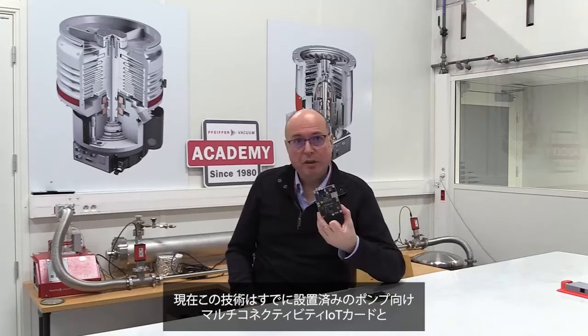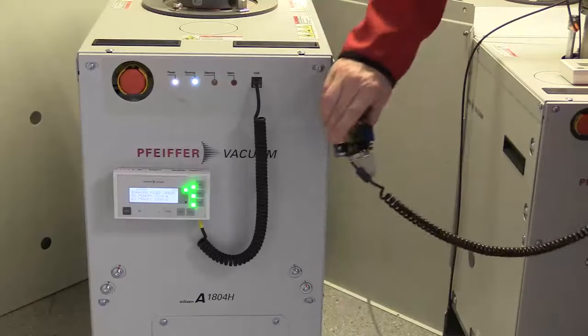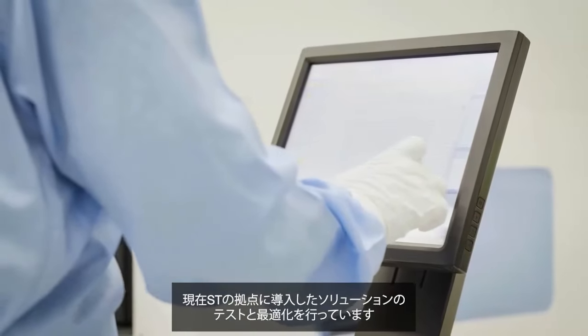Our technology has been applied in two ways today: a new multi-connectivity IoT card for install base markets, and an intelligent sensor for a new generation of dry pumps that will directly integrate sensing and edge AI capability. Our collaboration with ST on this project has been characterized by enthusiasm, exchange, and trust. We are currently testing and optimizing the solution deployed at the ST site, and the first results are very encouraging, given the variability in precision needed for failure prediction.